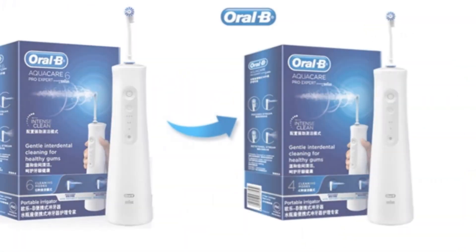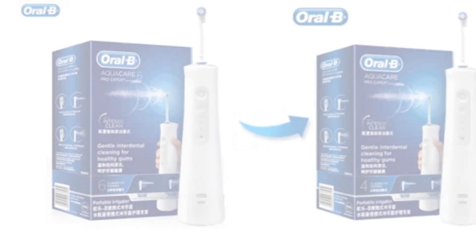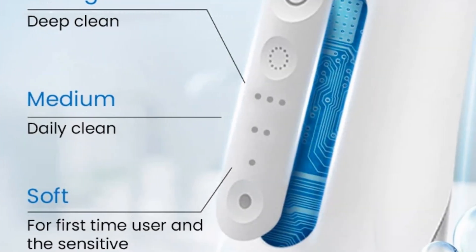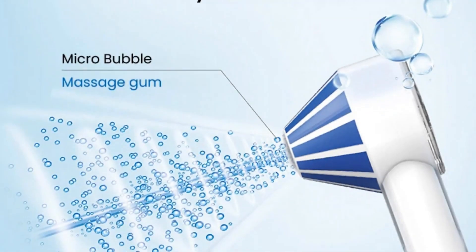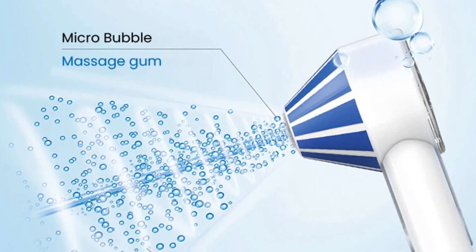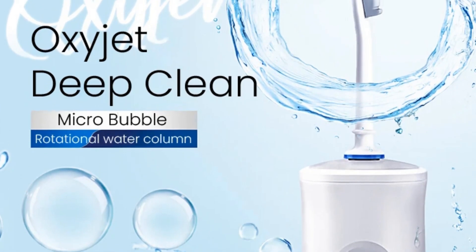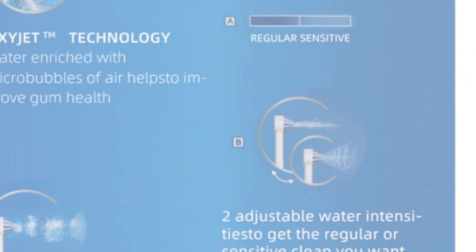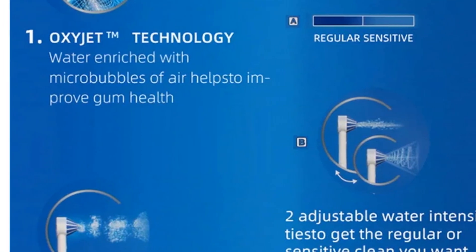However, a 14-hour charge time might be a concern for users looking for quicker recharging capabilities. Nevertheless, its compact design and ergonomic build make it user-friendly, ideal for those seeking a versatile oral care device with customizable cleaning options. The 145ml water tank capacity, while not the largest, proves sufficient for regular use.